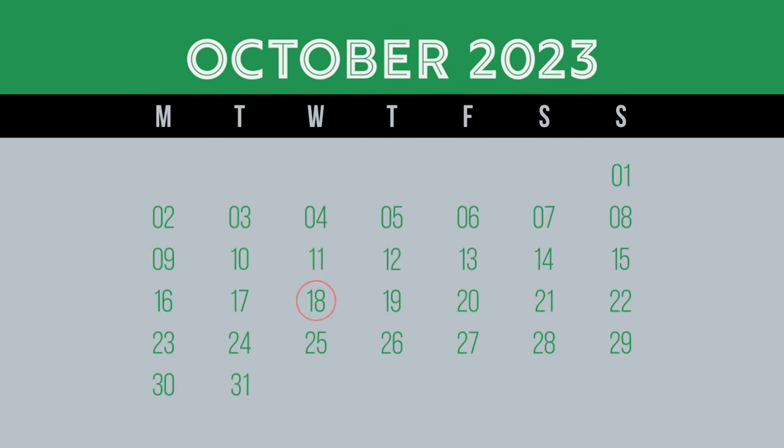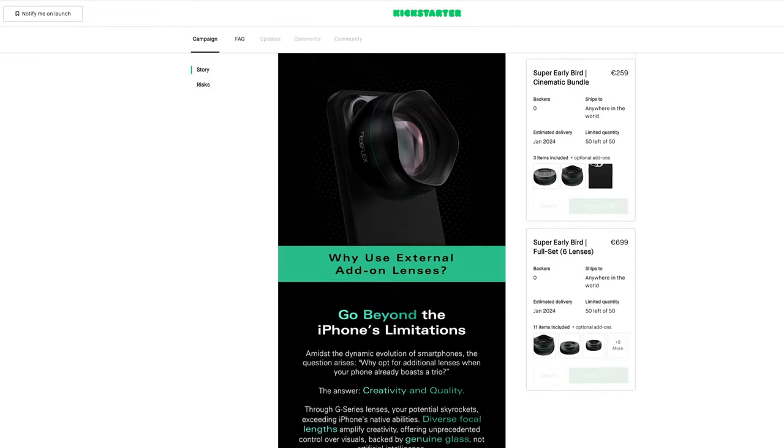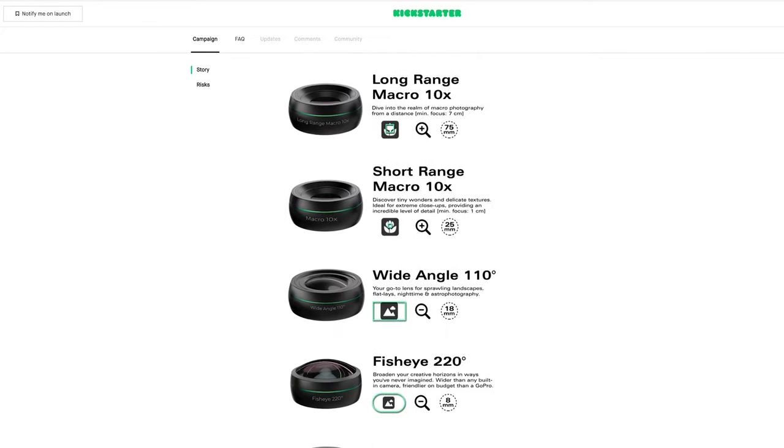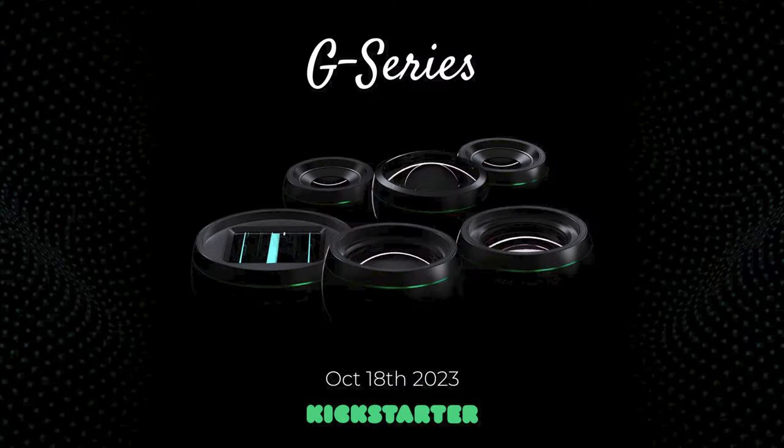On the day this video goes live, which is the 18th of October 2023, Reflex have launched their Kickstarter campaign for the G series lenses, filters and cases. There's up to 40% discount for super early bird rewards on a first-in, first-served basis. You'll find the link you need in the description below this video.